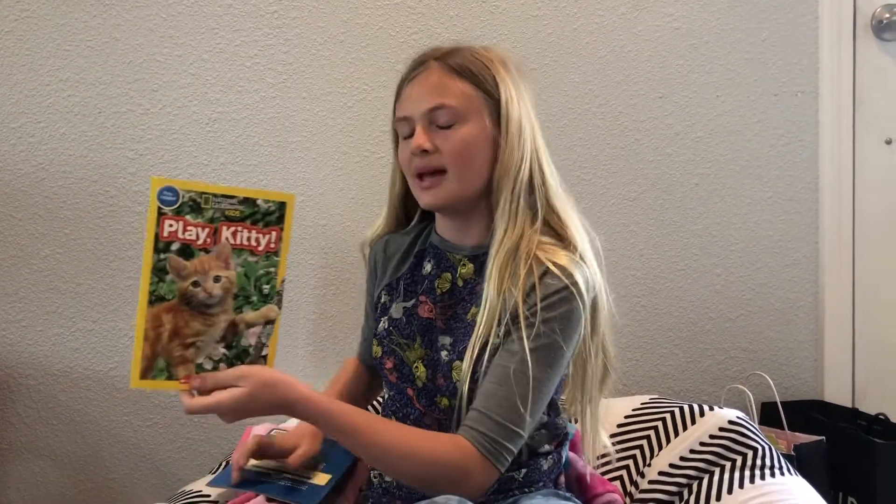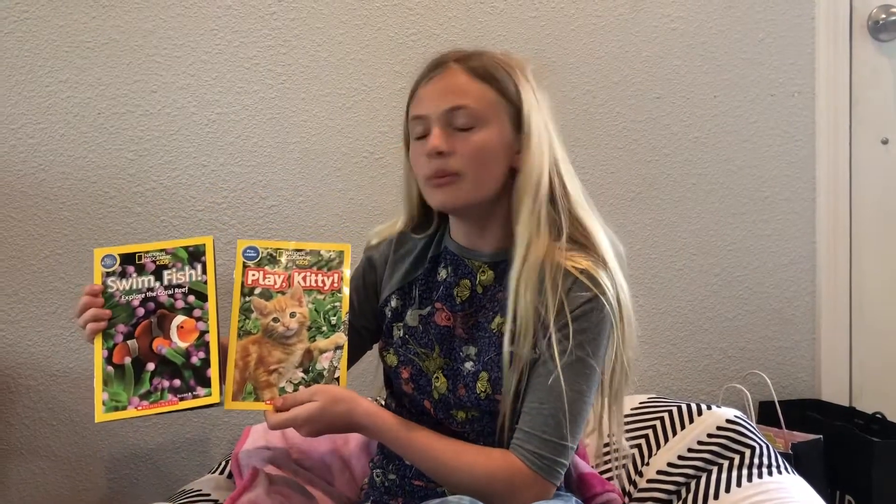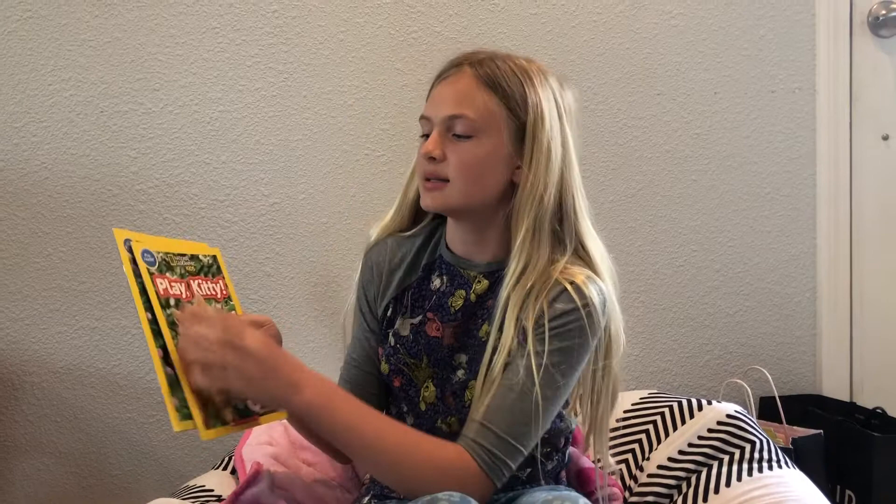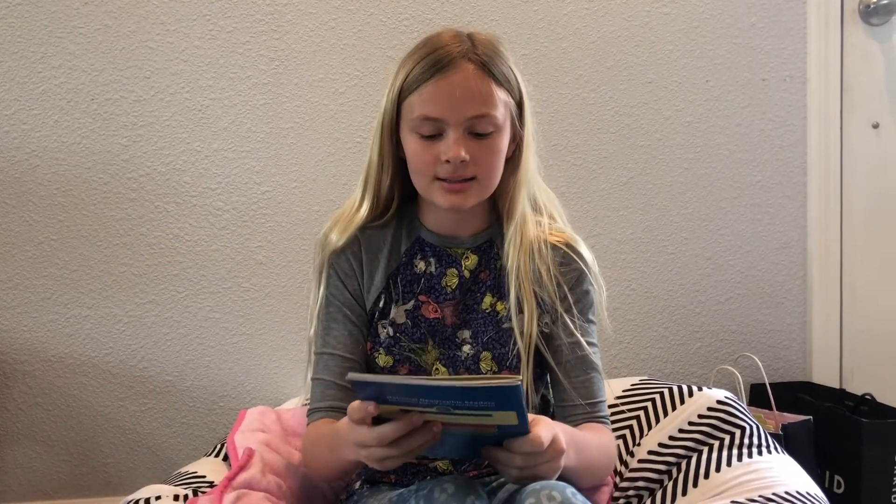Hey guys, it's Kendall the Scientist, and today is day two of Reading with Kendall. Today, we're actually going to read two books: Play Kitty and Swim Fish. The reason why we're going to read two books is because these two are pre-reader, so they're for the younger kids.